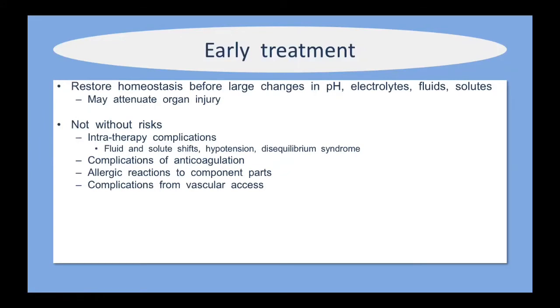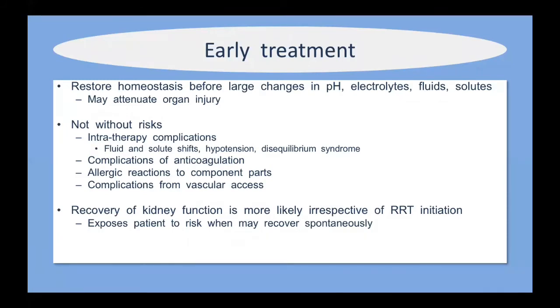Early treatment to attenuate organ injury and optimize pH, electrolytes, fluids, and solutes sounds ideal, but it's not without risk. Intratherapy complications include fluid and solute shifts, hypotension, and disequilibrium syndrome. Anticoagulation carries bleeding risk. Occasionally there are allergic reactions to component parts, though this is less of an issue with newer filters. There are also complications from vascular access such as inadvertent arterial cannulation or AV fistula formation. Furthermore, recovery of kidney function is more likely regardless of when RRT is initiated — so you may expose a patient to the risks of dialysis when they would have recovered spontaneously.